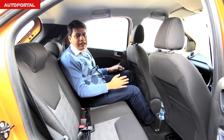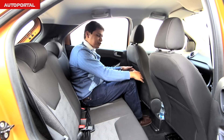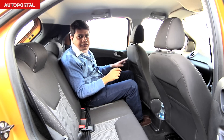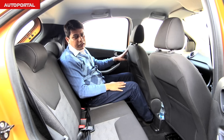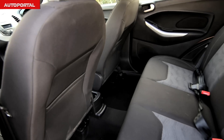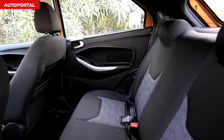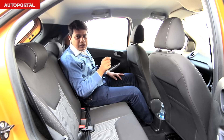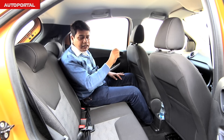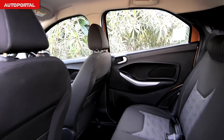In the backseat of the Ford Figo, headroom is more than adequate and knee room is pretty generous. Ford has intelligently raised the front seats, creating space underneath to stretch your feet, which adds to the sense of space and comfort. The seats offer good cushioning and the backrest angle is good, but unfortunately there's no place in the rear door bins to keep bottles — that's a bit of a letdown given the seven storage spots up front.